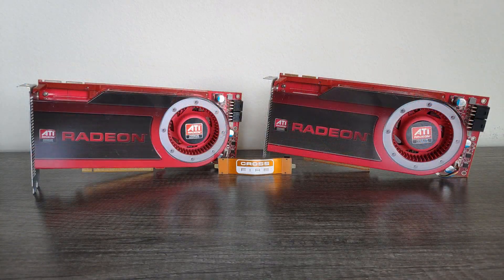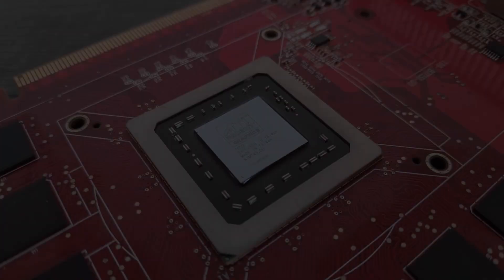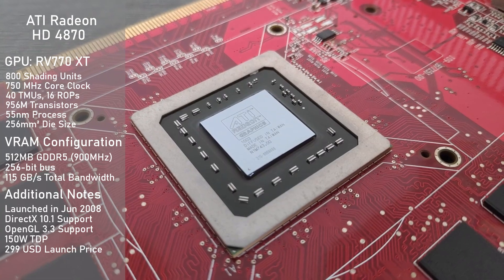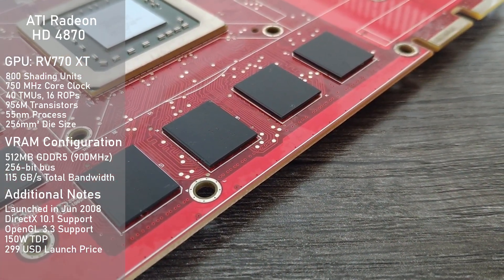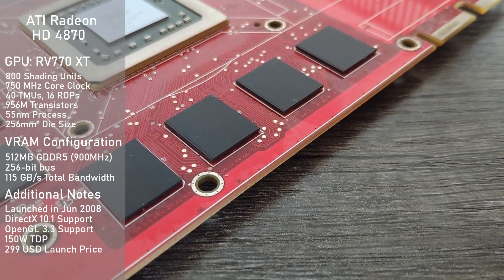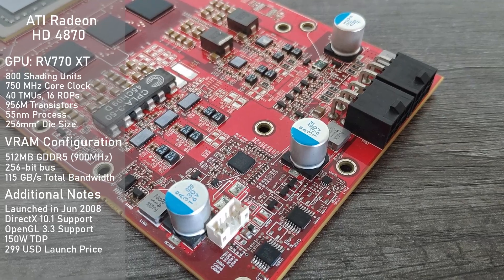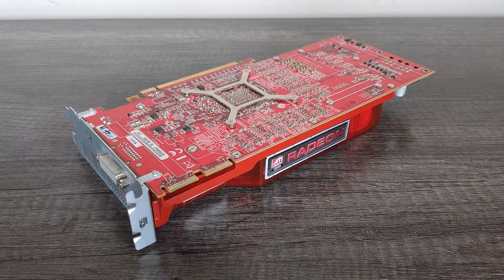What happens when you grab another one for some Crossfire fun? Let's find out. Getting right into the card's specs, it's using the RV770 XT GPU which sports 800 shading units and is clocked at a fast 750MHz. Memory-wise, we have 512MB of GDDR5 clocked at 900MHz, which is all running on a 256-bit bus for 115GB per second of total memory bandwidth. The TDP comes in at 150W, and the card requires two 6-pin PCI-E connectors to keep it fed with power.